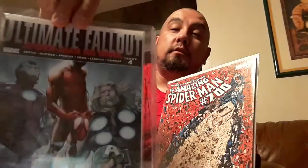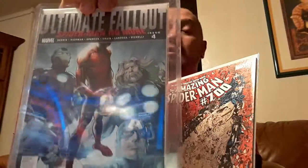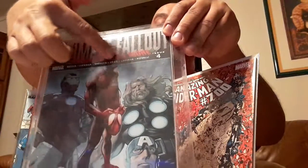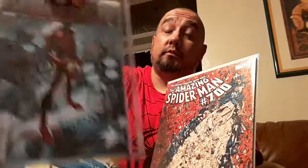Another one that I personally enjoy was Ultimate Fallout #4 — first appearance of Miles Morales. I posted this on a previous post a while back. If you see the whole face, it's the second print. If you see half the face, then it's the first print. So snag this one.